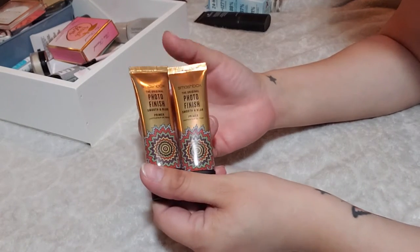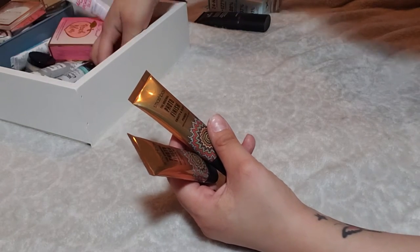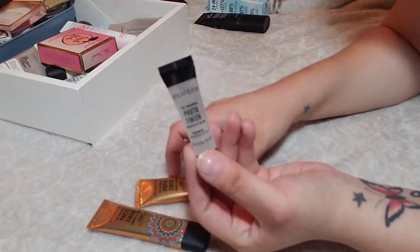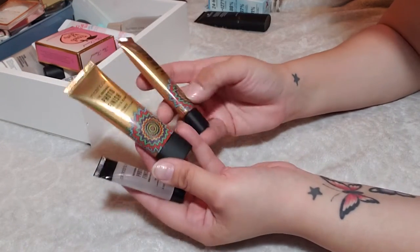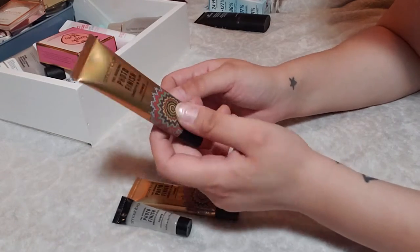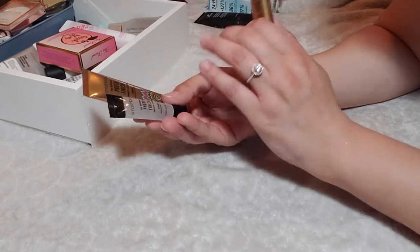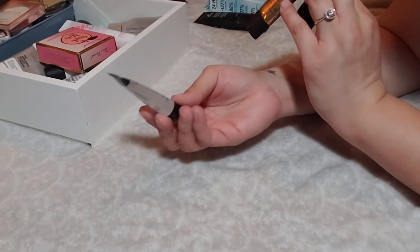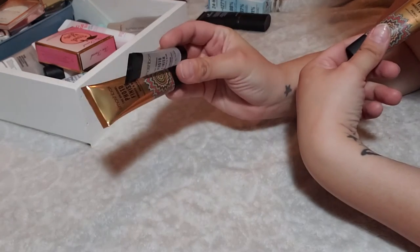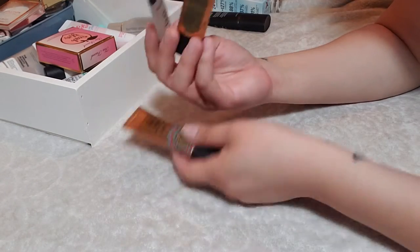Here are deluxe sizes of the Smashbox Photo Finish Primer — I actually have three deluxe sizes of the Photo Finish Primerizer, which is a bit much. I really love this primer — it's the classic silicone primer that started it all. But primer isn't something you go through quickly, so I'm going to get rid of at least two of these. I'll keep one for travel and declutter two so people I care about can try it out.